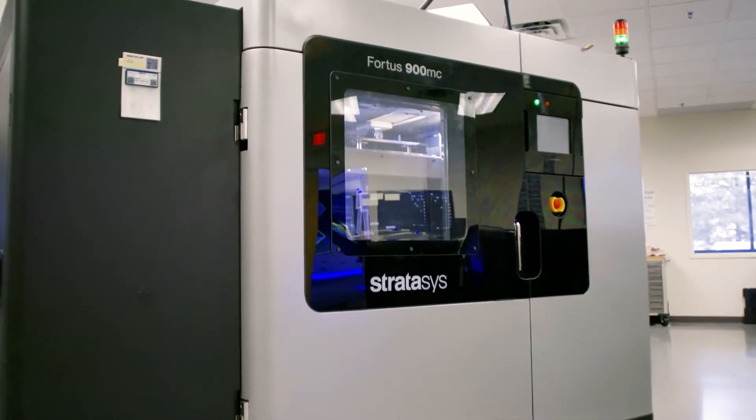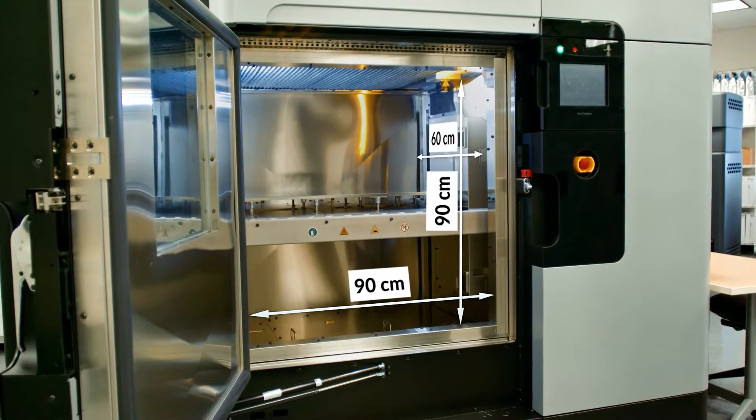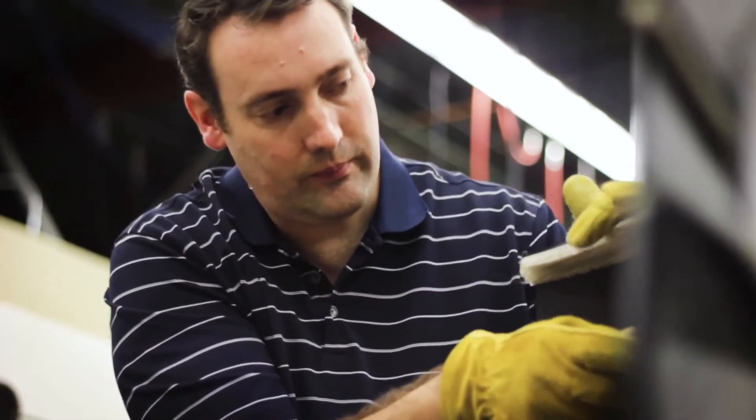We have access to four Stratasys S900 machines. The build sizes can go up to 90 by 60 by 90 centimeters, which means we can print large, complicated parts in one go without the need to assemble them later.